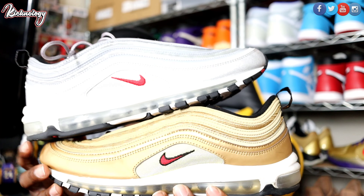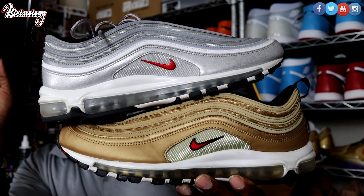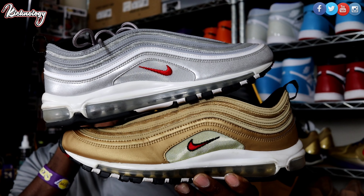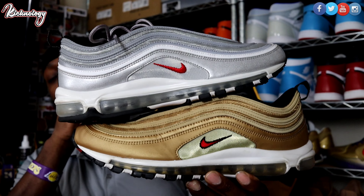For day 10, the silver and gold sneakers I'm going to be talking about are the Air Max 97 OG classics — the Gold Medals and the Silver Bullets. Two classic shoes, these shoes are very fire.